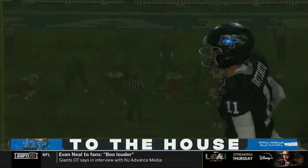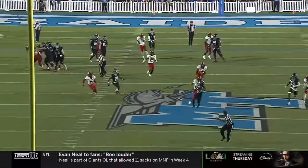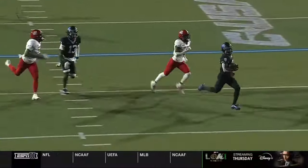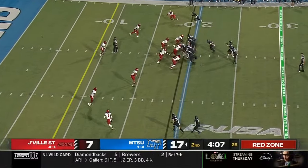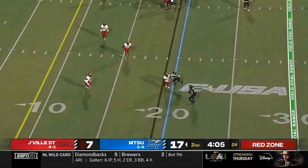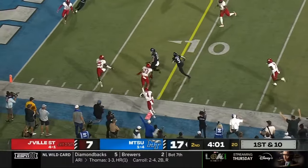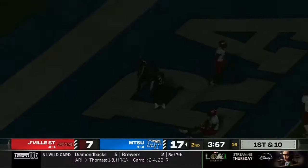71-yard strike! Good play fake and it holds the Jacksonville State secondary — eye discipline. They look in, and Metcalf goes right by him down the seam. Right back in the red zone. Vadiato, quick strike. Here's Metcalf, who scored the last touchdown. Breaks a tackle, cuts back — and he's in! Touchdown, Middle Tennessee!